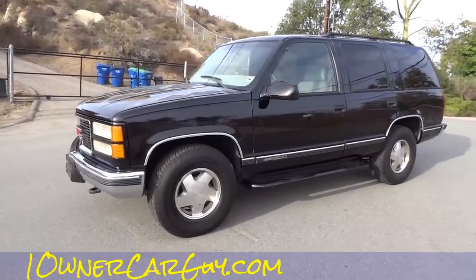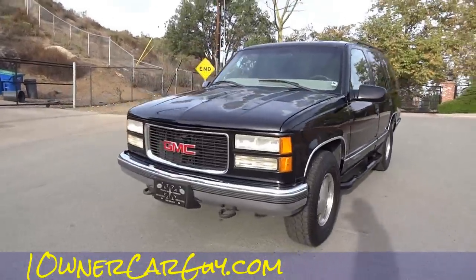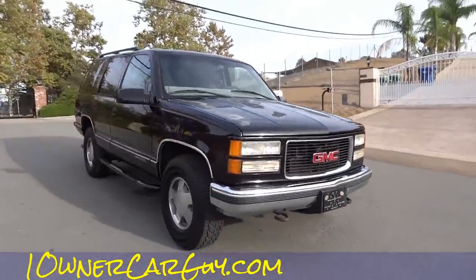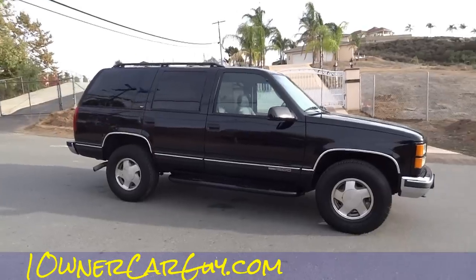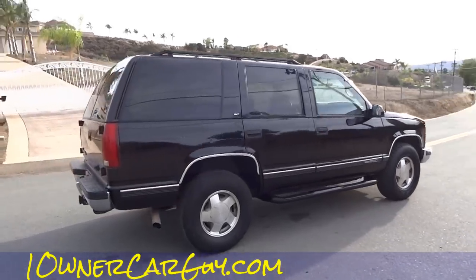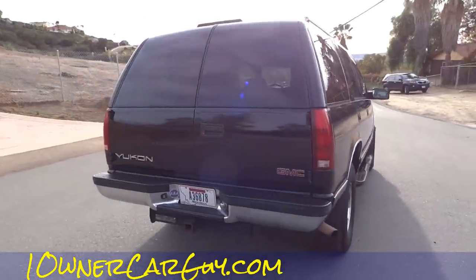OneOwnerCarGuy, OneOwnerCarGuy.com. What I got here for you today is a really nice 2000 GMC Yukon. I did the exterior review and you can see the little faded spots and such. Now I'm back to do the test drive. I like to walk around and show you what you're looking at first, in case you haven't seen the other video — so you know what we're test driving.